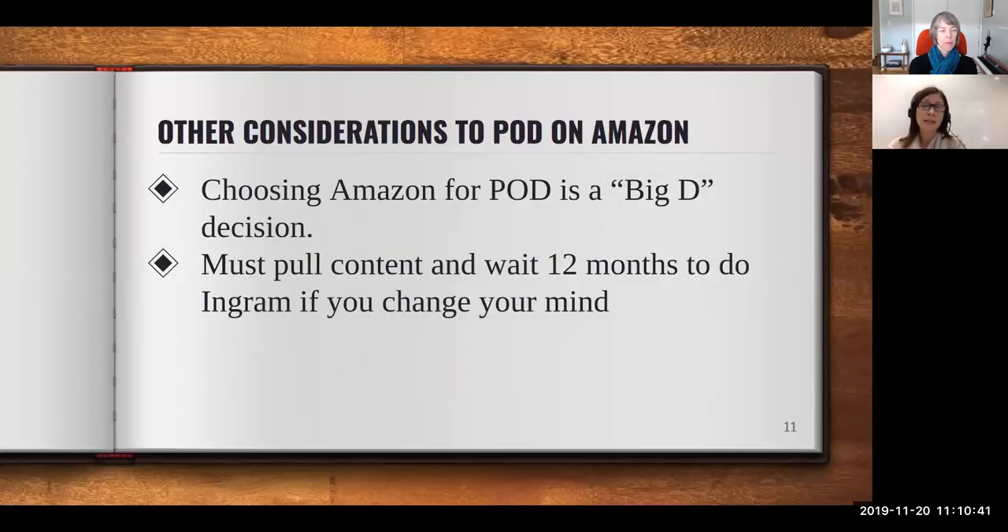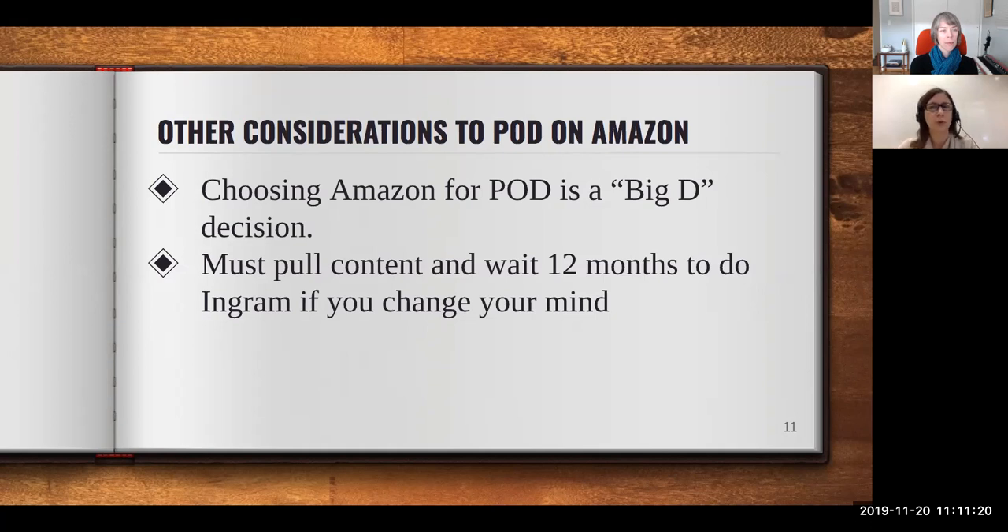Another important consideration: Amazon is a serious, long-term decision. If you put your book on Amazon and later decide to use Ingram Spark, you actually have to pull your content off Amazon and wait a very long period. This applies not just to the same book but to any book — if you've ever published on Amazon print on demand, there's a waiting period before you can publish on Ingram. You need to think seriously about your options before going forward.